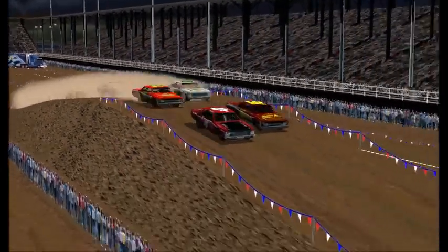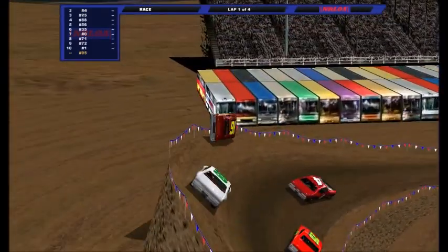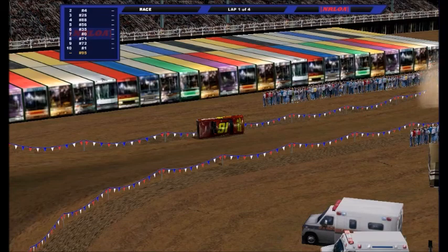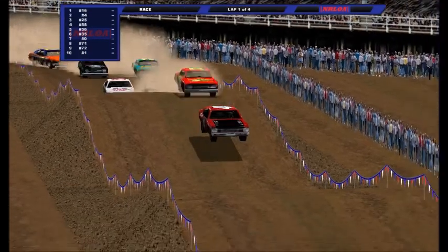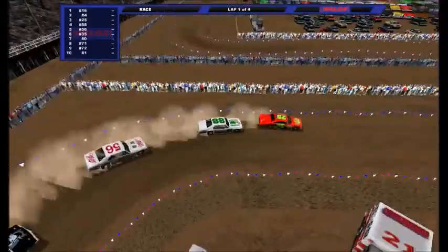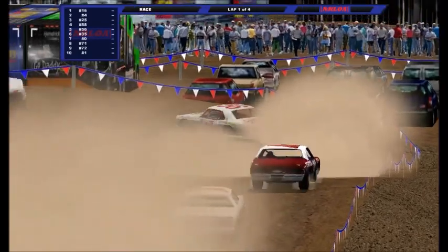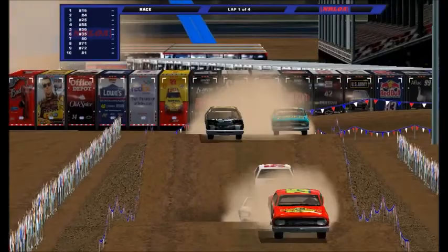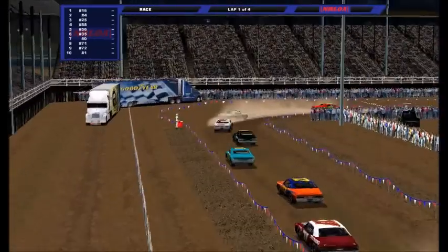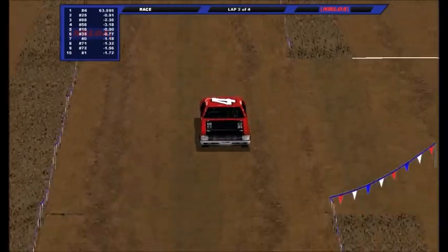Heat race number two in round number two is green. Top five advance on to the main event. Bryce Lofor getting a run on the outside of John Arndt, but Arndt's on the inside — too much for Bryce Lofor heading into turn number one. Lofor looks like he's going to have to race in last chance qualifier duel number two. Arndt out front, Marty Johnson is second. Victor Delgado barely made his way in and he's third, Aaron Henderson running in fourth place, and it's a side-by-side battle for the last transfer spot between Nicholas Gratton and Landon Napa.